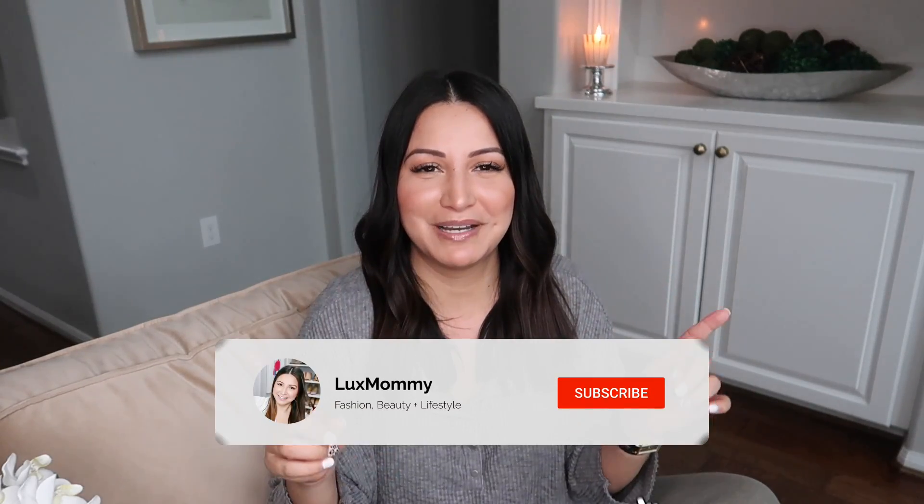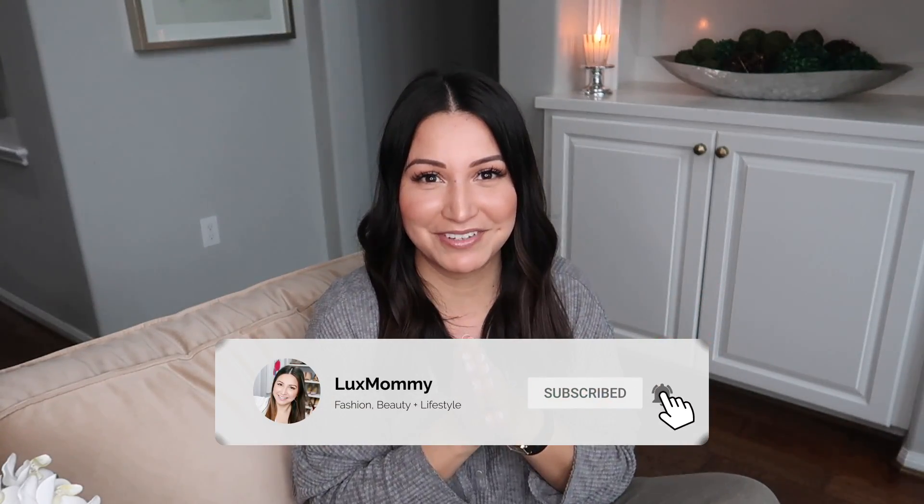I hope you guys enjoyed this video. I had fun putting it together and I really do love eBay — I'm so grateful to be an eBay partner. If you are new to my channel, my name is Amanda, it is so nice to meet you. I hope you decide to stick around for more fashion and luxury videos. Make sure to hit that subscribe button and that notification button, and I will see you guys in my next video. Talk to you soon!